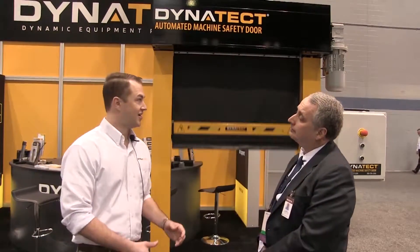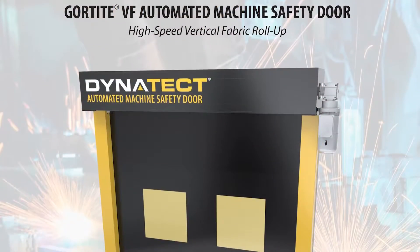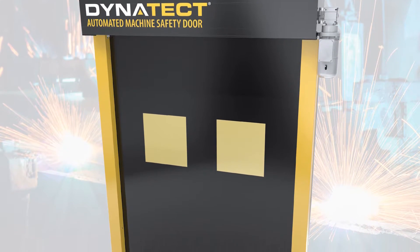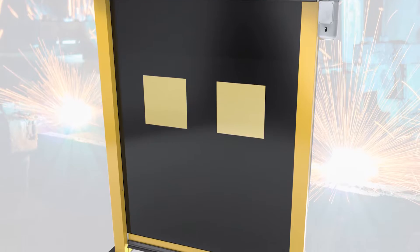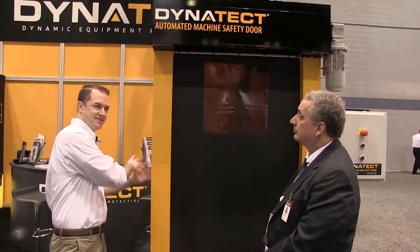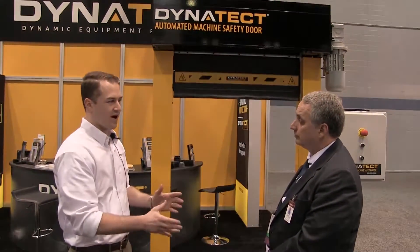We're standing in front of a door which is cycling very, very fast. I understand this is a solution to exactly that kind of manufacturing environment. Dynatech recently launched their vertical fabric automated machine safety door. What this product does is it protects people and processes from hazardous equipment and other processes.